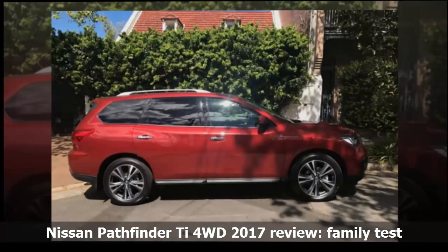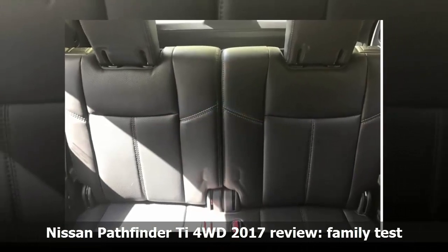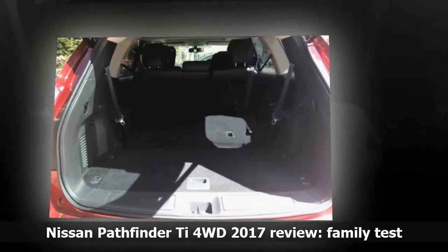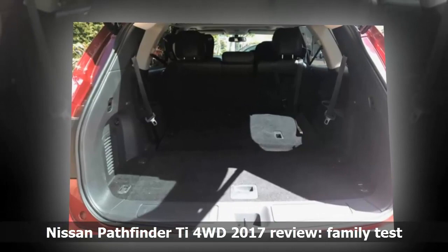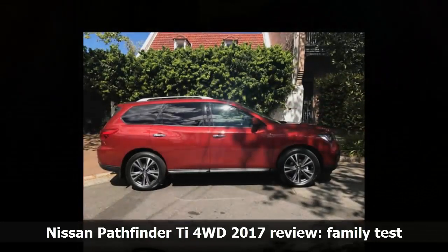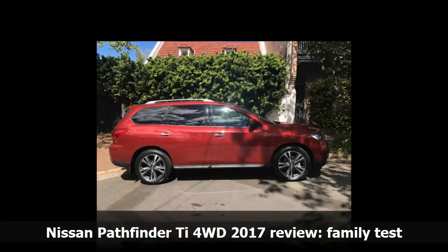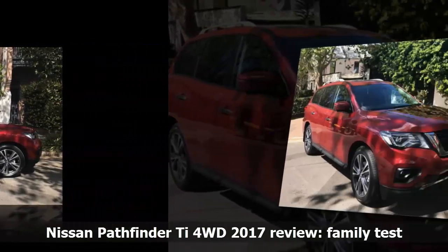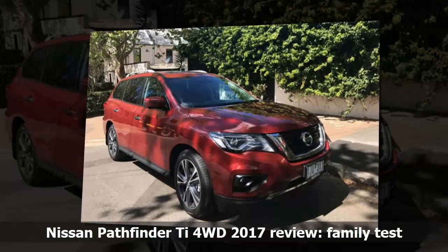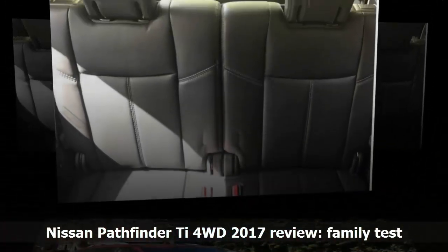How much fuel does it use? Nissan claims 10.1L/100km on the combined cycle, which is more than a five-seater, but expected with a V6 AWD. The car has a list price of $66,190 before on-road costs. Nissan covers the Pathfinder with a 3-year/100,000km warranty with roadside assist for the duration. Service intervals for the petrol are every 12 months or 10,000km, and over the first five years you'll realistically pay around $360 per year for servicing at an average of 15,000km.